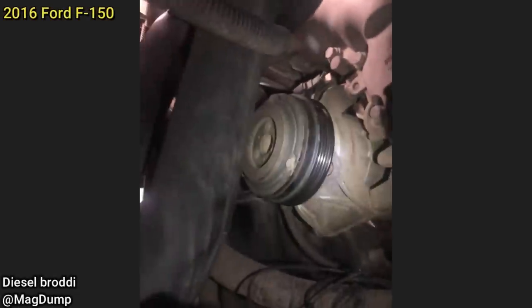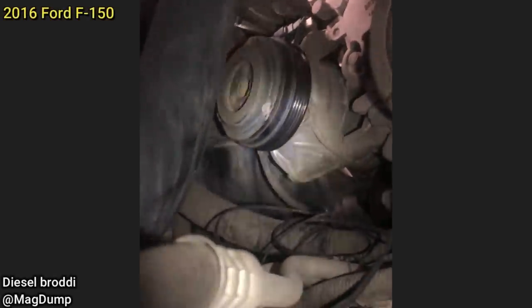This customer said their AC doesn't work and they used a refrigerant recharge kit, but that didn't fix the issue. The technician found the AC belt had snapped due to the AC compressor being locked up. The customer declined all repairs.